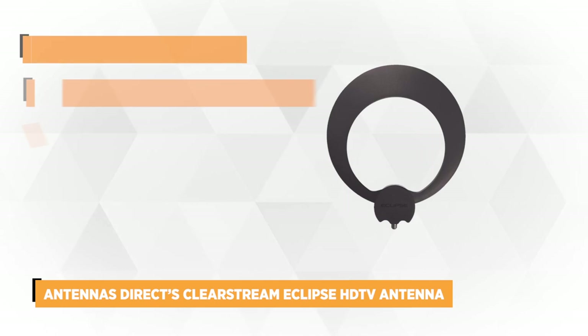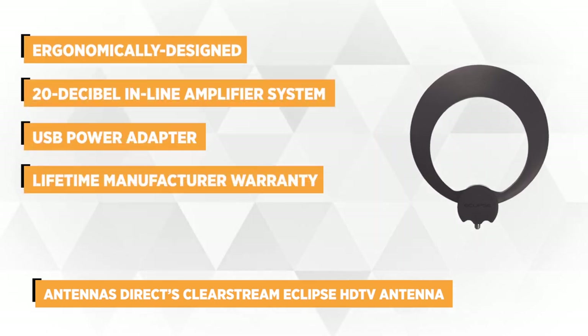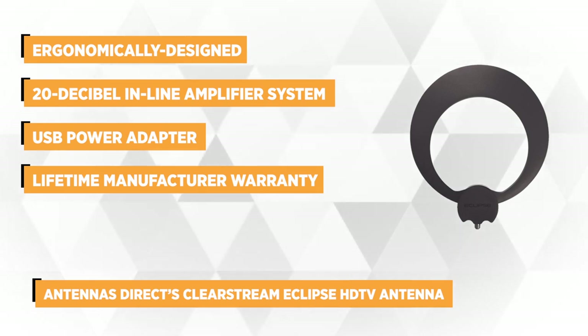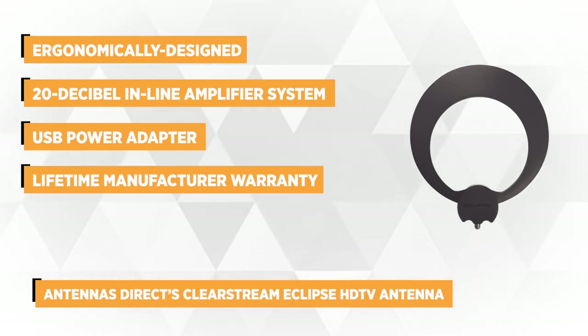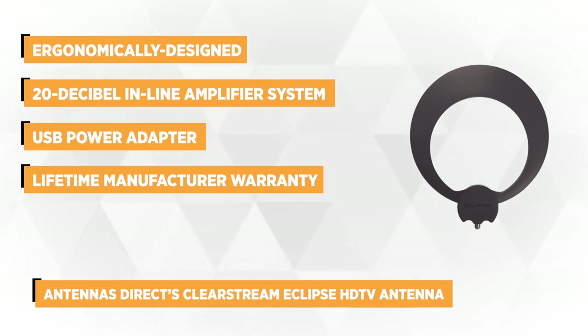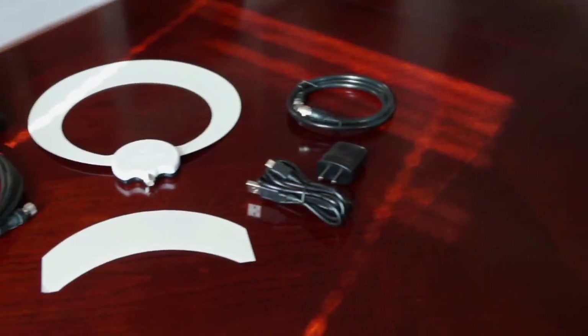We're nearly done, and in just a moment you can click the link to access your top pick and get a great deal. Don't forget to click the subscribe button and the bell icon to get notified when we post new videos. Now let's check out our final indoor antenna.